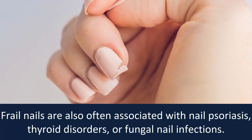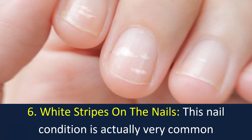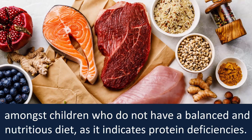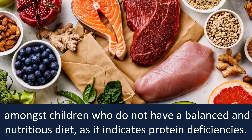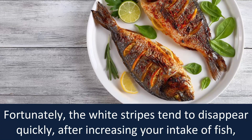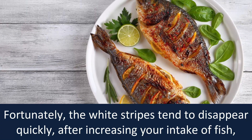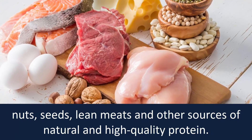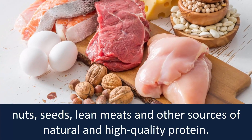Number six: white stripes on the nails. This nail condition is very common amongst children who did not have a balanced and nutritious diet, as it indicates protein deficiencies. Fortunately, the white stripes tend to disappear quickly after increasing your intake of fish, nuts, seeds, lean meats, and other sources of natural and high-quality protein.